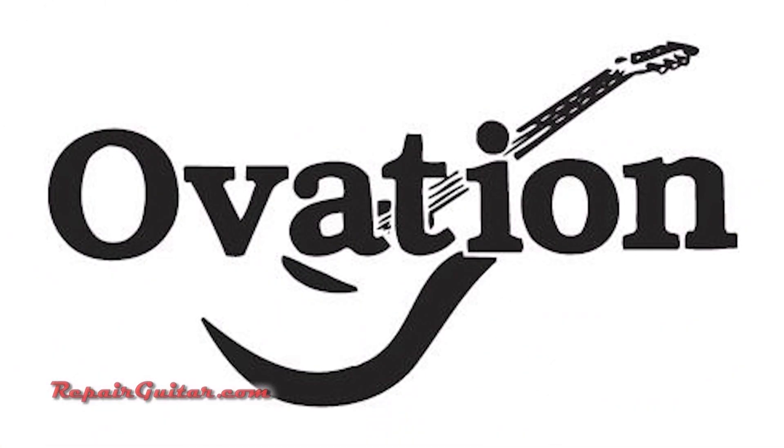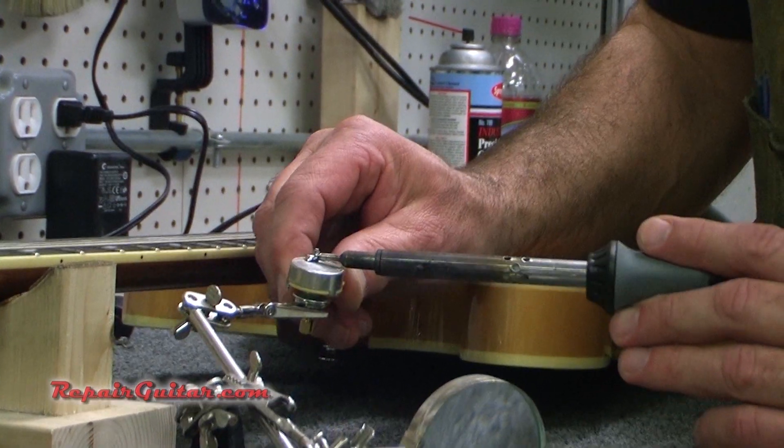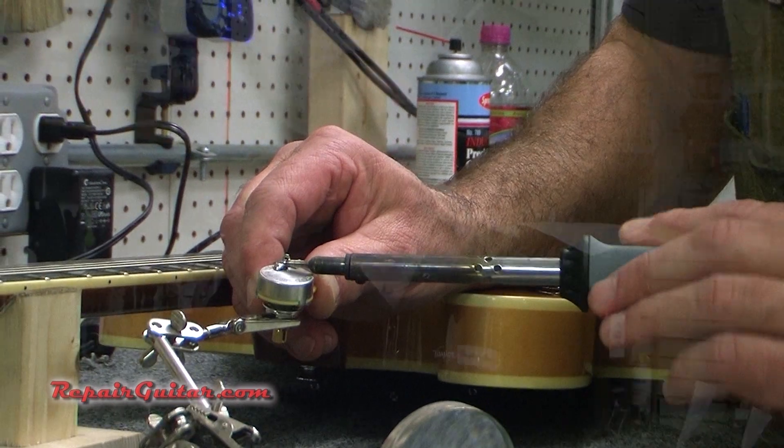We do lots of repairs for them. Other companies we do repairs for include Gibson, Gretsch, Ovation, Takamine — pretty much every major brand. We also do out-of-warranty repairs for any type of guitar, as well as all the other types of repair we've already discussed.